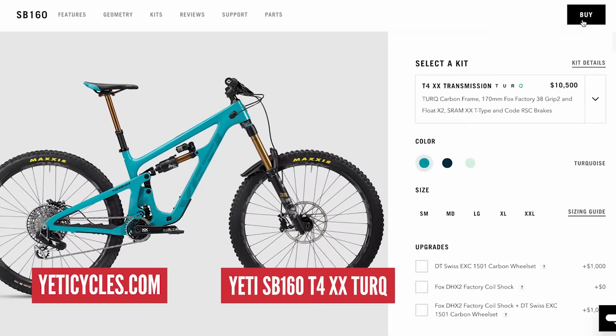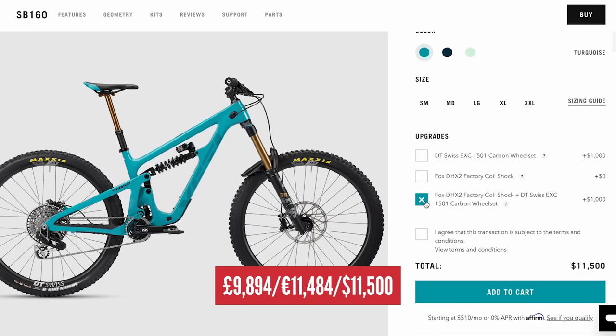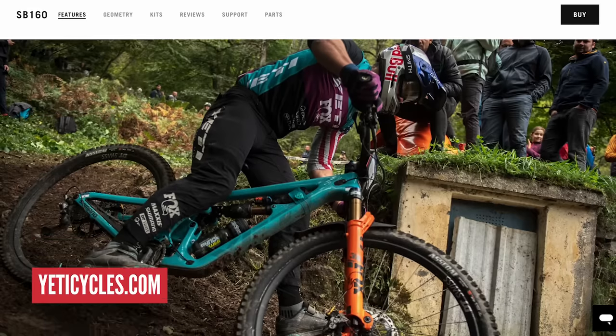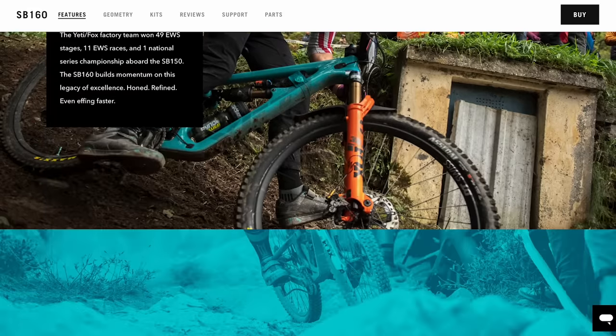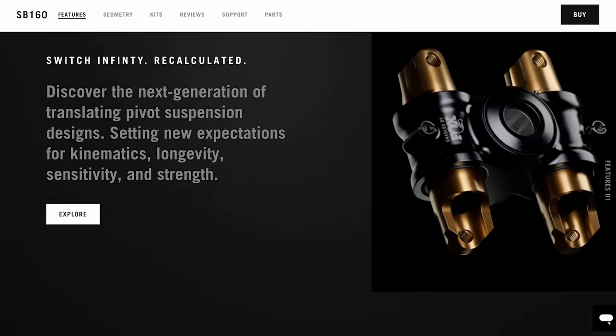First bike on the list — my mind is blown right now because this is going to give you a barometer of where this list is going, because this was probably the bike I would have said I'd spend the most amount of money on. It's the Yeti SB160 in turquoise, coming in at number 10 on our list at £9,894. It only just made it. This is the T4 XX Turk build — their top of the range build. I've added a Fox DHX2 rear shock and DT Swiss EXE carbon wheelsets to get it to that price.